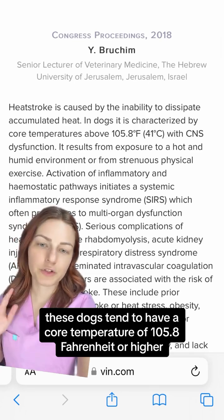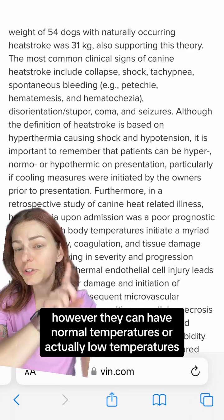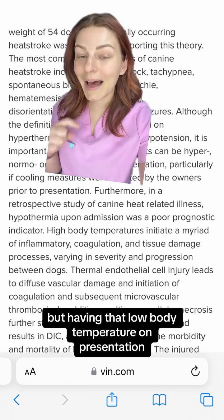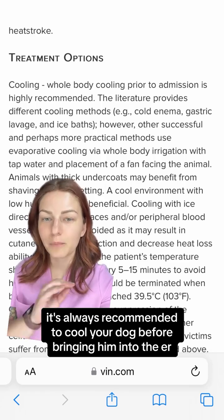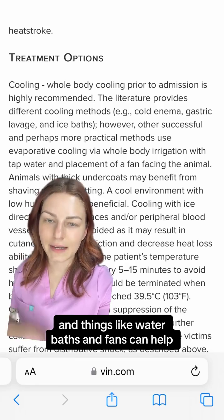These dogs tend to have a core temperature of 105.8 Fahrenheit or higher. However, they can have normal temperatures or actually low temperatures, particularly if owners tried to cool at home prior to bringing them into the clinic. Having that low body temperature on presentation was a poor prognostic indicator. It's always recommended to cool your dog before bringing them into the ER or on the way to the ER, and things like water baths and fans can help.